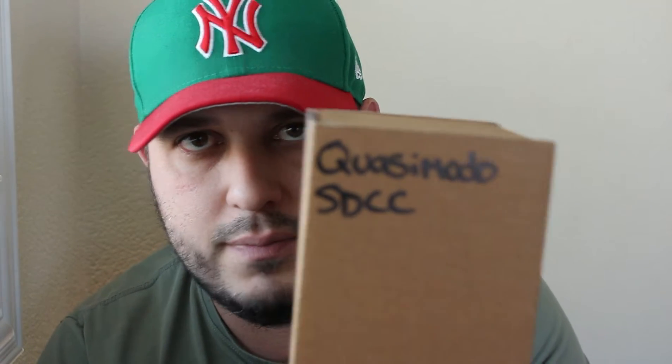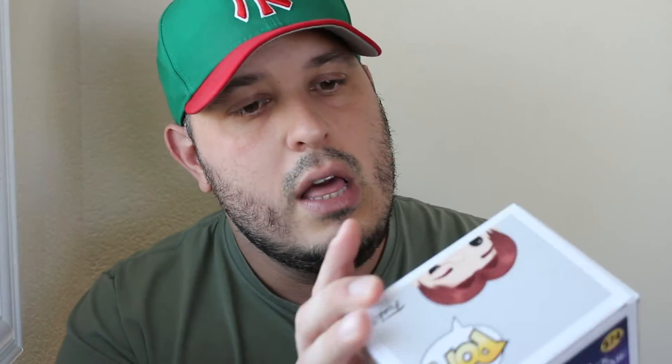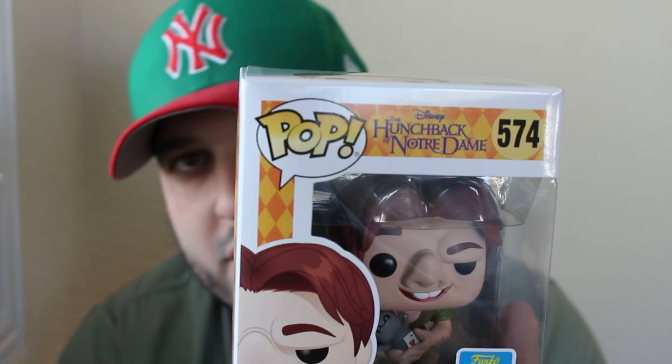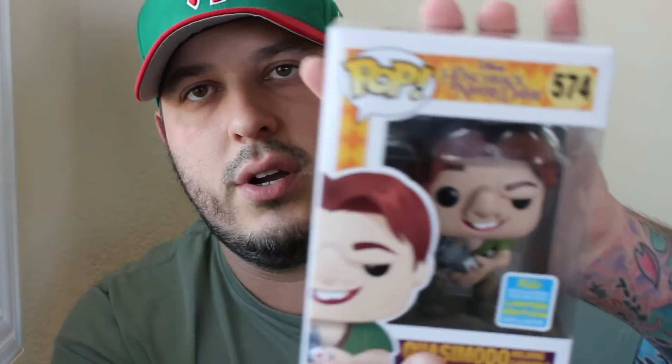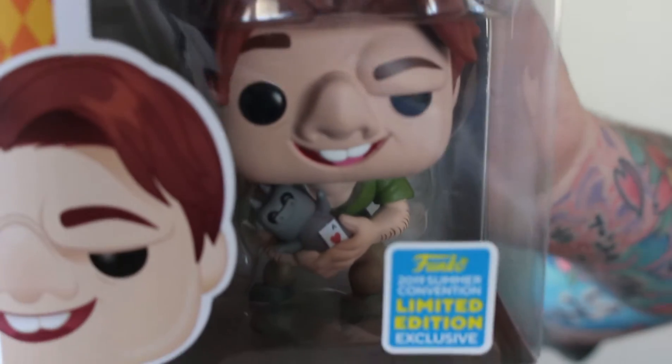The next one says Quasimodo on the outside. This is from The Hunchback of Notre Dame, pop number 574, and it is a 2019 summer convention exclusive limited edition. He's actually holding a gargoyle — bring that into focus and you guys can check it out, he has that gargoyle in his hands.